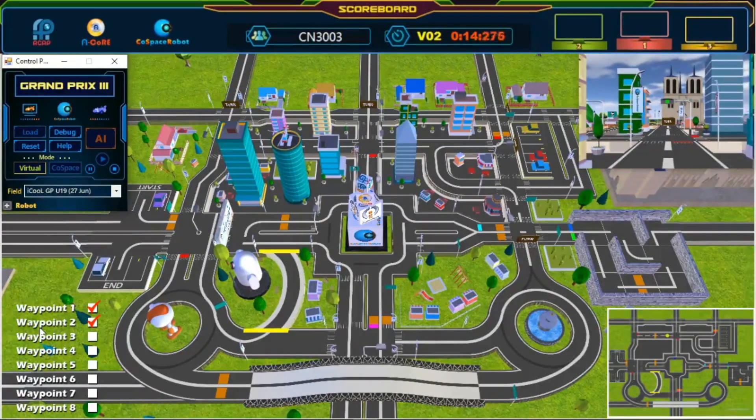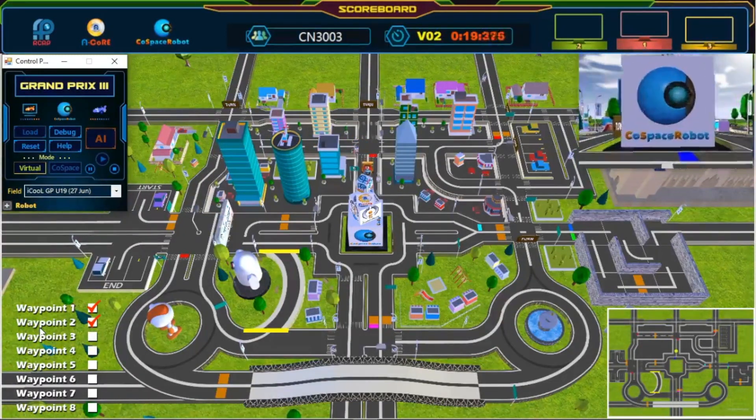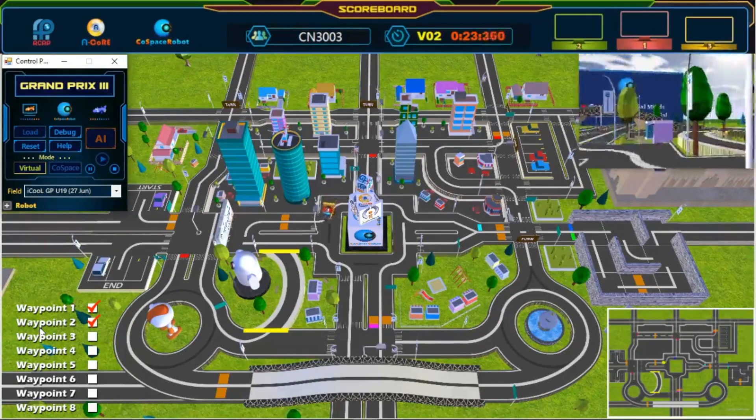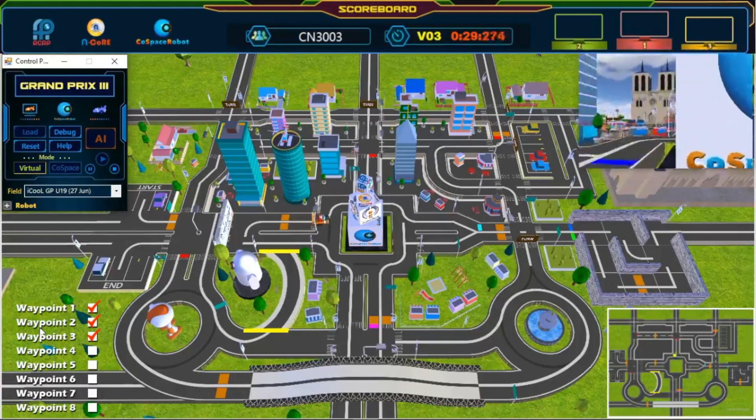Second waypoint — wonderful path planning. Third waypoint. Nice U-turn! So much time saved!